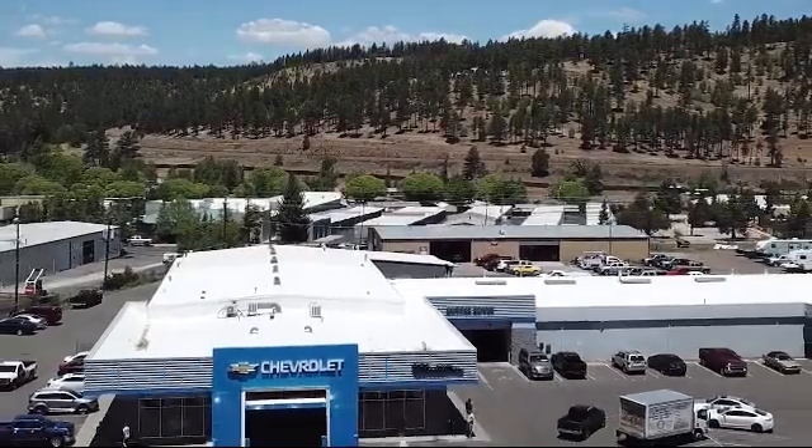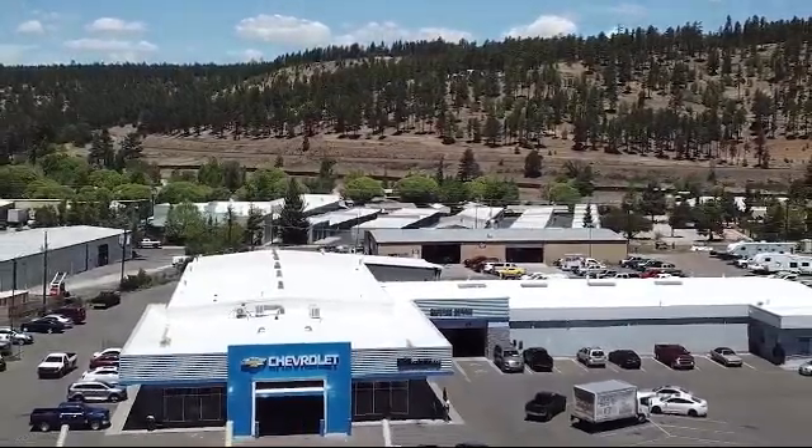Terry Markson Chevrolet Cadillac. No pressure, no hype, just real hometown values.